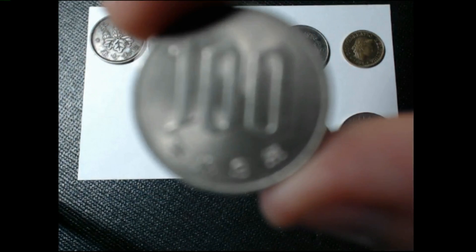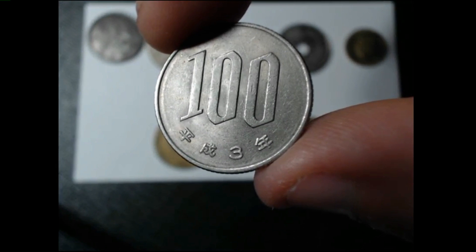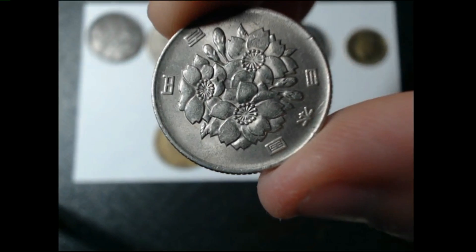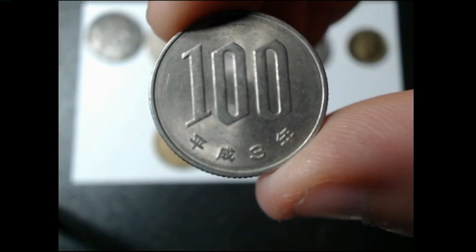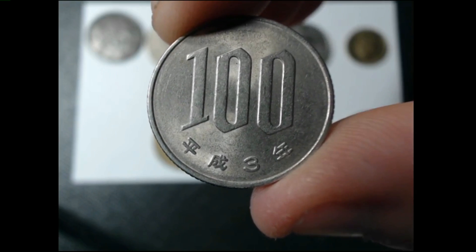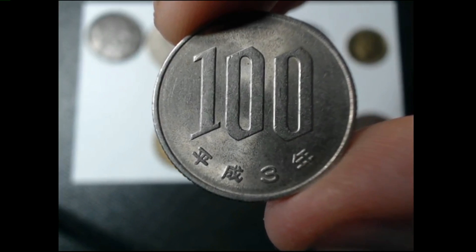The next coin is a 100 yen. It's got 100 on one side with the number three at the bottom and it's got the lotus blossoms on the back. The mintage is 374 million. It's also copper nickel and it is a rarity of seven.